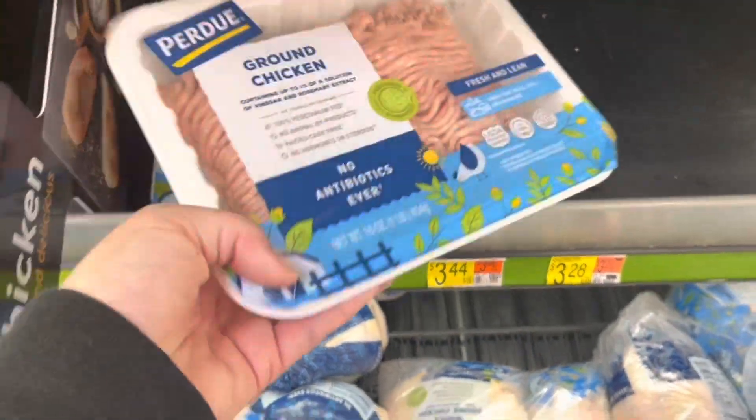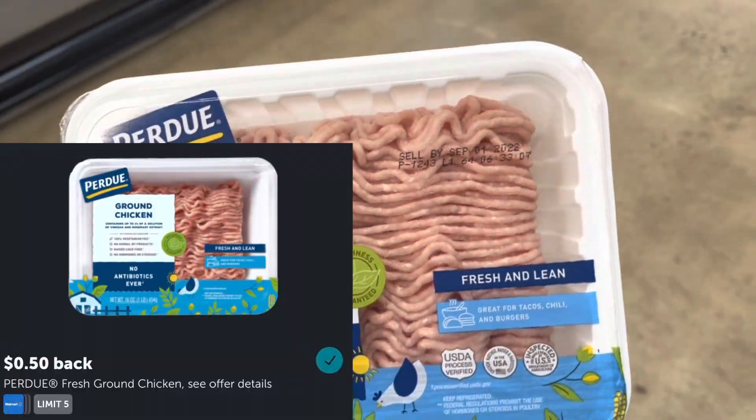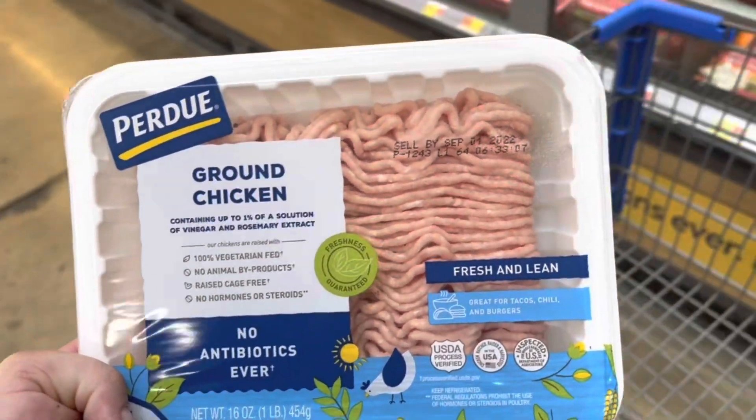I'm going to grab the ground chicken again for $3.44. I'll submit to Ibotta for $0.50 back, making it $2.94.